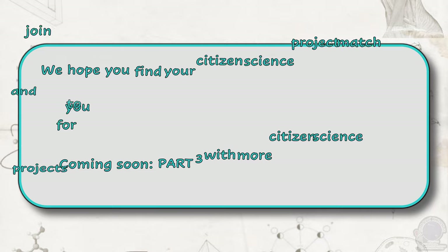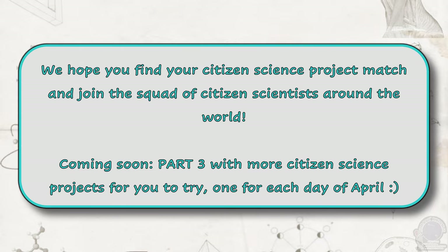We hope you find your citizen science project match and join the squad of citizen scientists around the world. Coming soon: part 3 with more citizen science projects for you to try, one for each day of April. This is by no means an exhaustive list, but it gives an indication of the many projects taking place in different fields around the world. There are a lot more citizen science projects coming up. Keep looking to help the scientists in your favourite field of study.